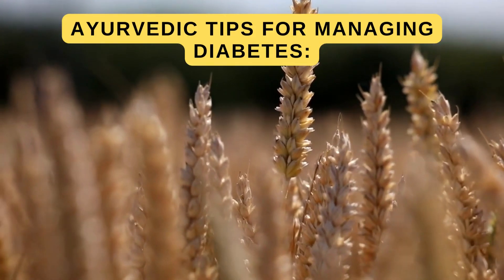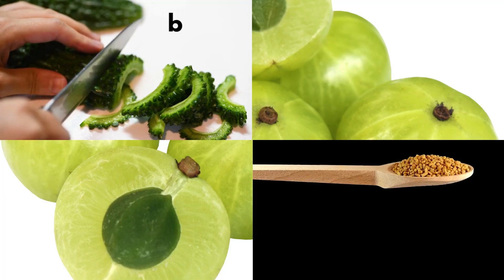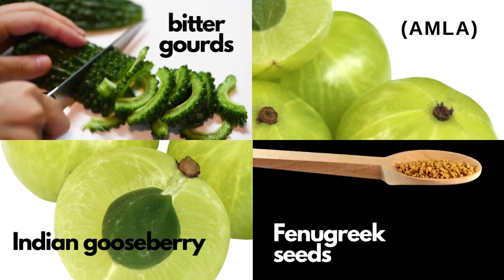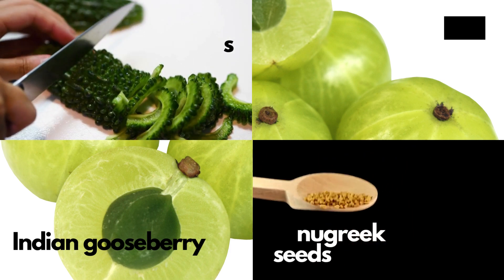Ayurvedic tip for managing diabetes: incorporate bitter gourds, fenugreek, and Indian gooseberry — amla — into your diet.